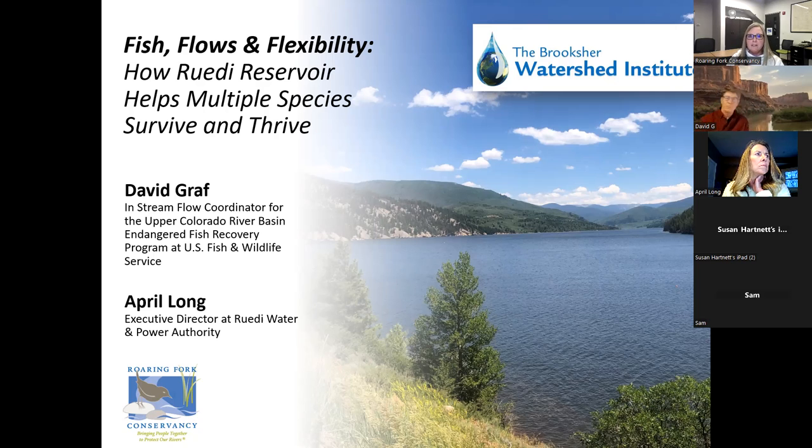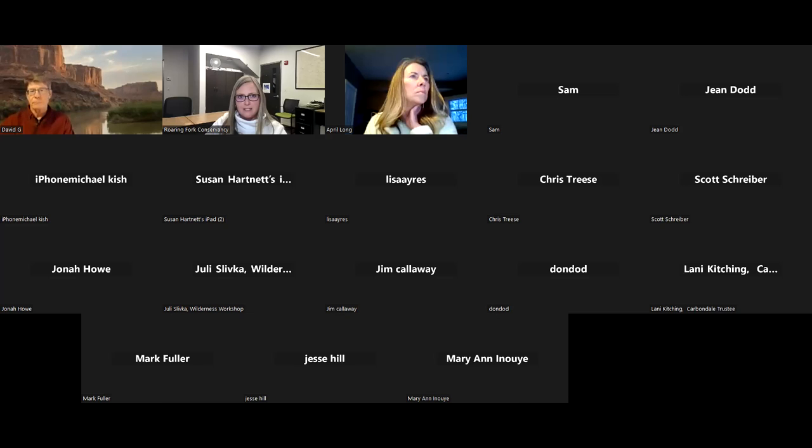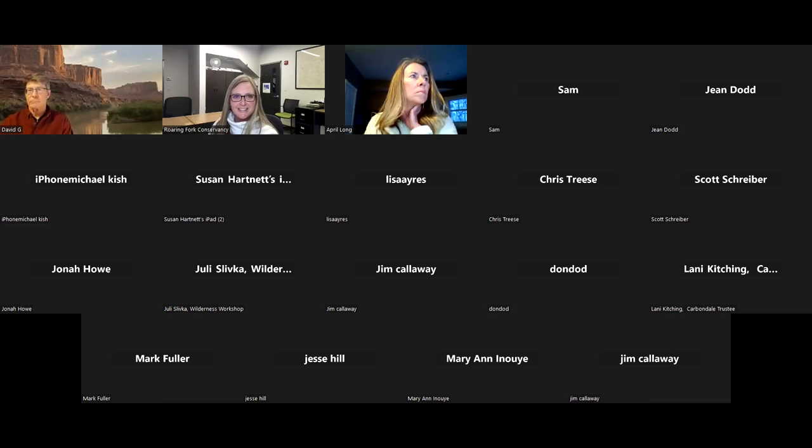I'm going to introduce tonight both of our speakers as they get their screens ready. April Long is a professional engineer with more than 20 years of experience assisting local governments in the establishment and operation of stormwater, river health, and watershed management programs. She's a successful program and project manager, trained in group facilitation, consensus building, and leadership, and skilled in strategic planning, idea creation, policymaking, and problem solving.